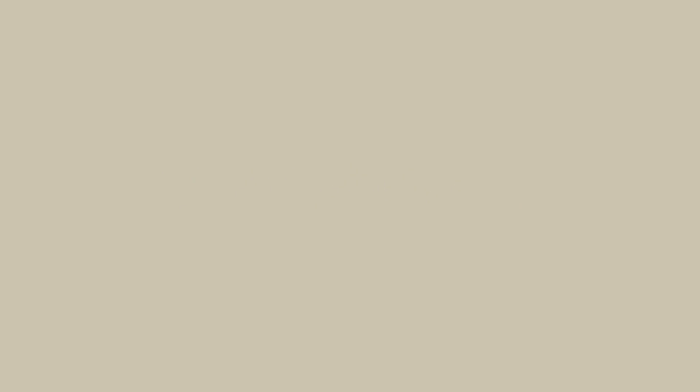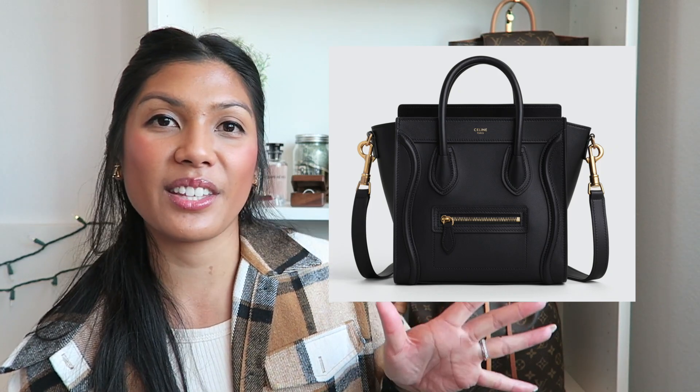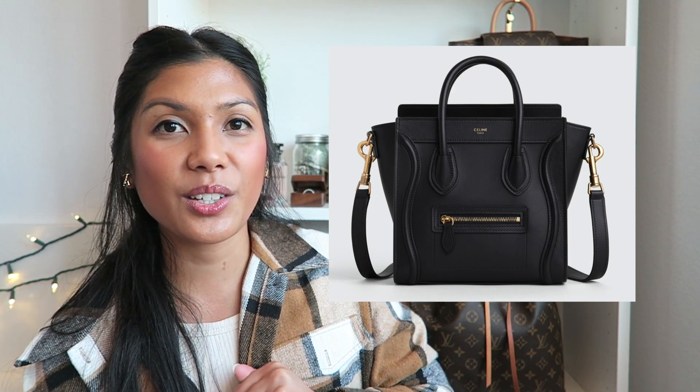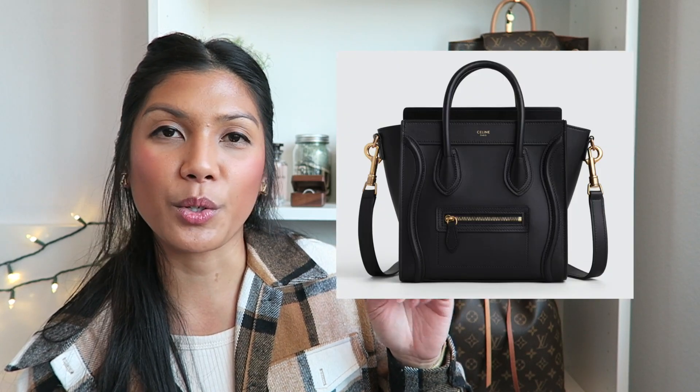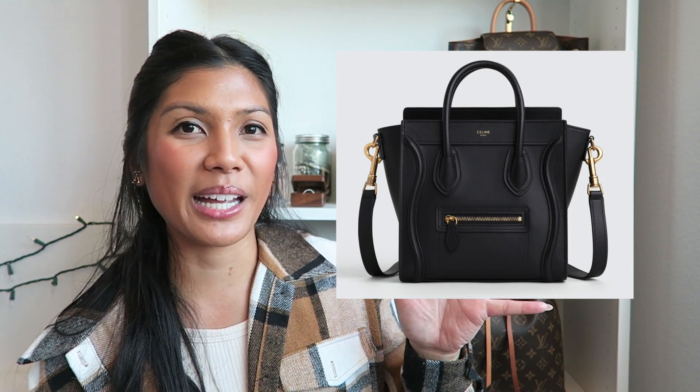Let's start with the handbags first. Number one — these are in no particular order — is the Celine Nano Luggage handbag in smooth calfskin leather. I really love this handbag because it can be worn as a top handle bag and also as a shoulder crossbody bag. I do like the drummed calfskin leather they offer, but that only comes with silver hardware and not gold. I only saw the smooth calfskin with gold hardware, but I would love this bag for every day. I just need a small black handbag in my collection.